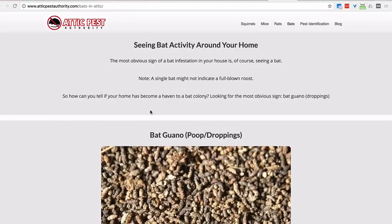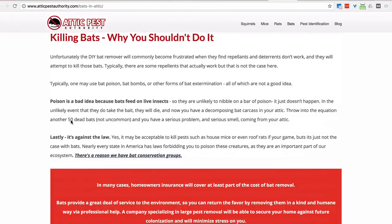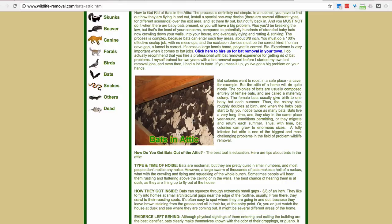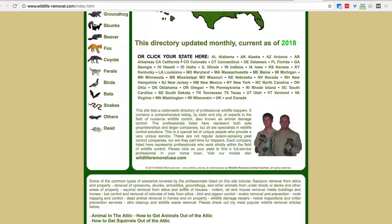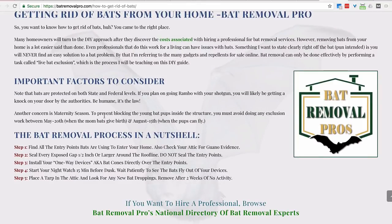Here's atticpestauthority.com with a bunch of content - that's really useful. Lots of content, lots of good pictures that rope me in. It talks about types of bats, bat guano dropping, hearing the bats, how to get rid of them, health issues - and it ends up driving me to a lead generation form. Then there's professional wildlife removal - a terrible looking website, everyone can agree it's ugly. But it answers all of my questions. It has a lot of content, amazing pictures, addresses things in the exact order I needed. I actually called this one - the ugliest looking website - because it answered all my questions and didn't leave me hanging. It wasn't a thin content website.